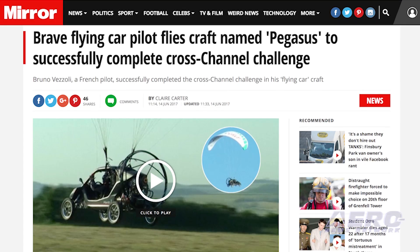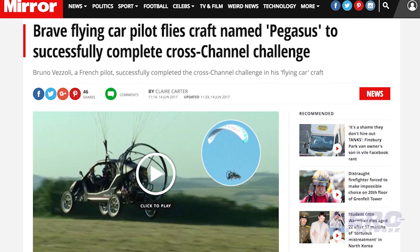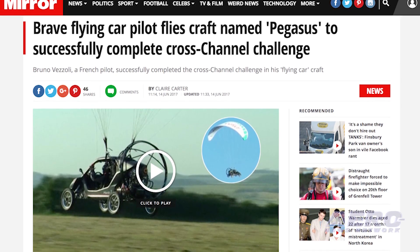A Pegasus flying car made a crossing of the English Channel last week, making the trip in under an hour. Test pilot Bruno Vizzoli drove his Pegasus out of Paris, flew it across the channel, then drove it to London.